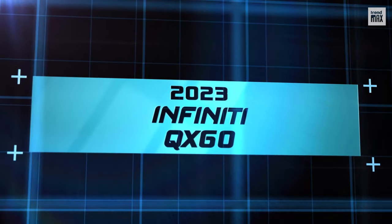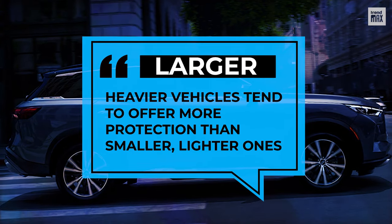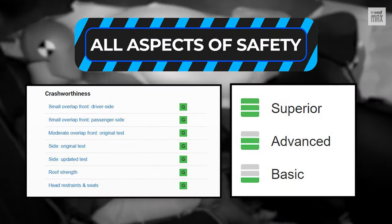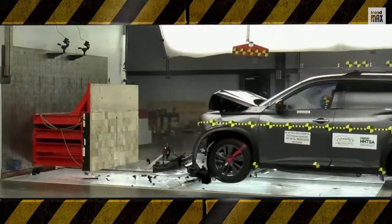2023 Infiniti QX60. As some experts say, larger, heavier vehicles tend to offer more protection than smaller, lighter ones. This mid-sized luxury SUV stands out with good and above-good ratings in all aspects of safety and crashworthiness tests.